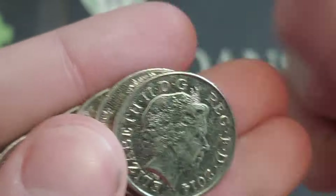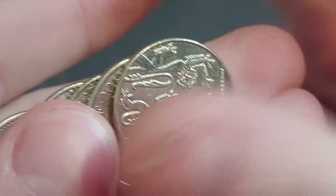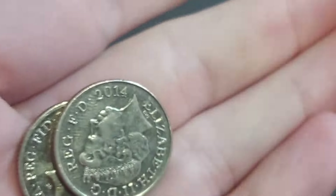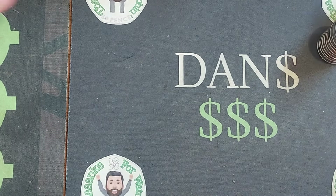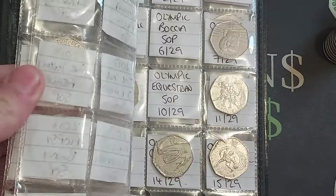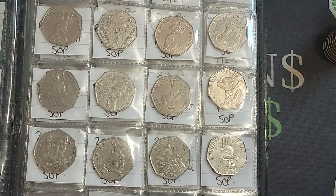At least with a 10p coin hunt we're just trying to mix things up on the channel. We'll be doing some 20ps, looking for that undated mule coin as well, and fingers crossed two pound coin hunts will be back on the channel this weekend. Unfortunately no luck with the 10ps — we'll get back to what we do best after this one, hunting down 50p coins.